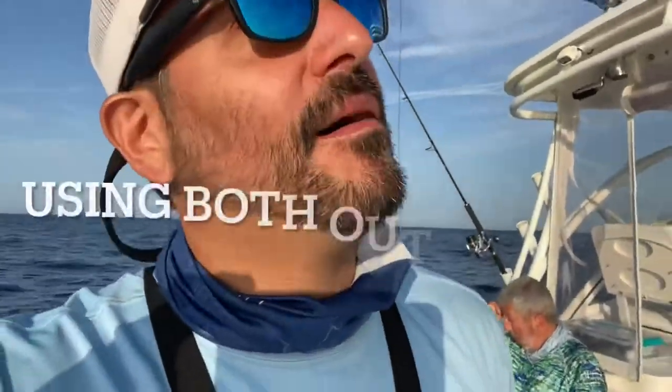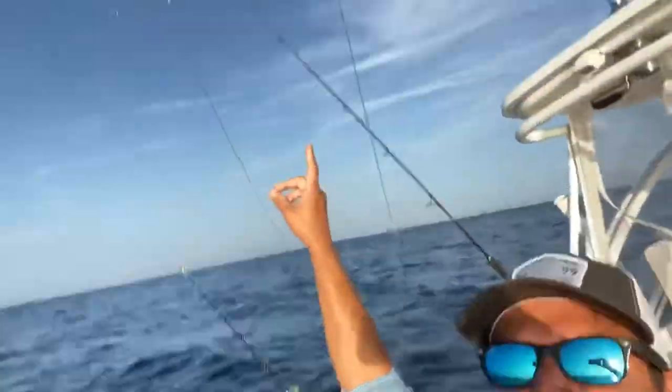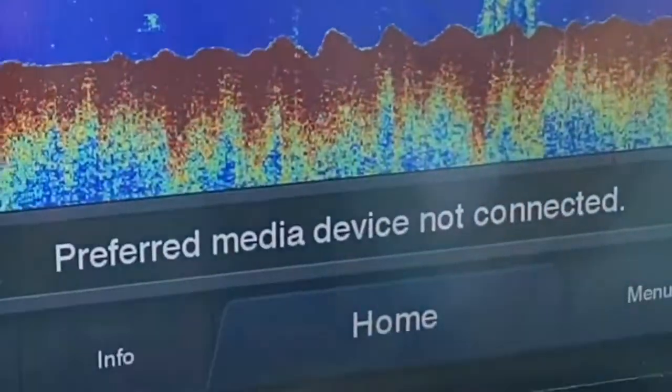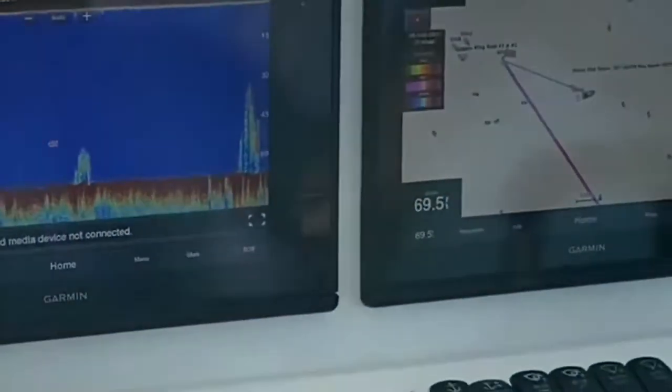Alright, so we have both downriggers set up. They're both going off. Just trolling here. We're going to wait and see what happens — just waiting for some action. There's a little bait ball. We're going to troll right through this little bait ball here. That's where the big fish like to attack.